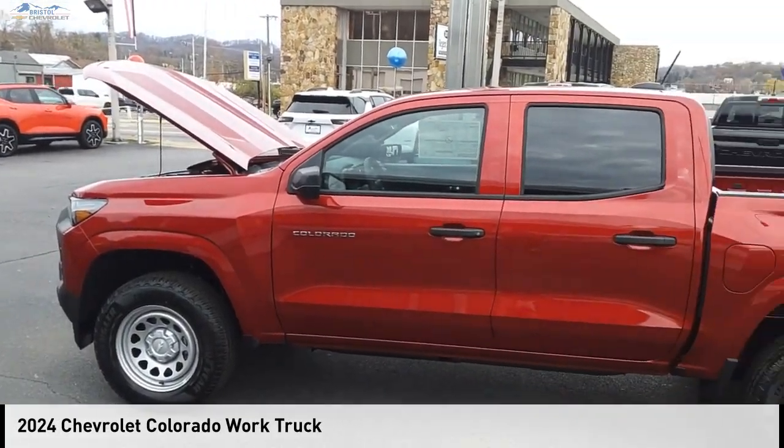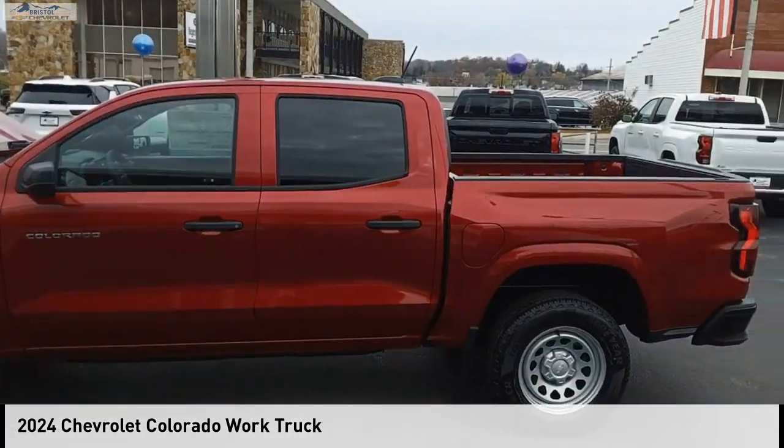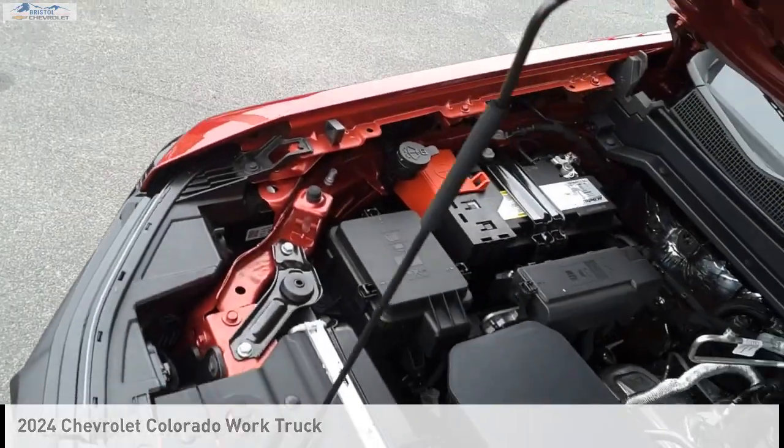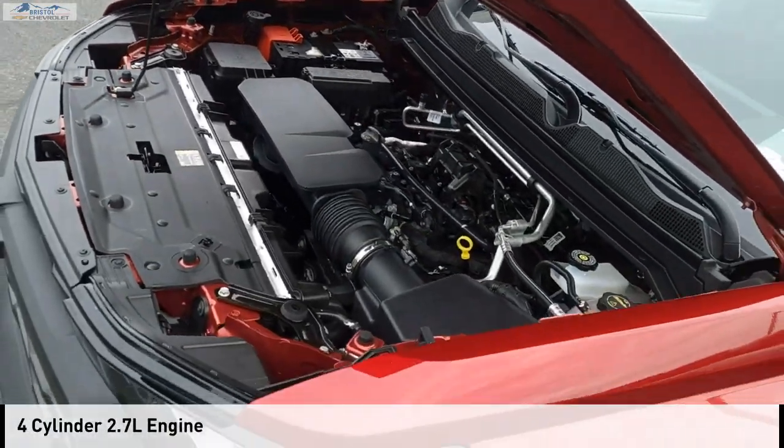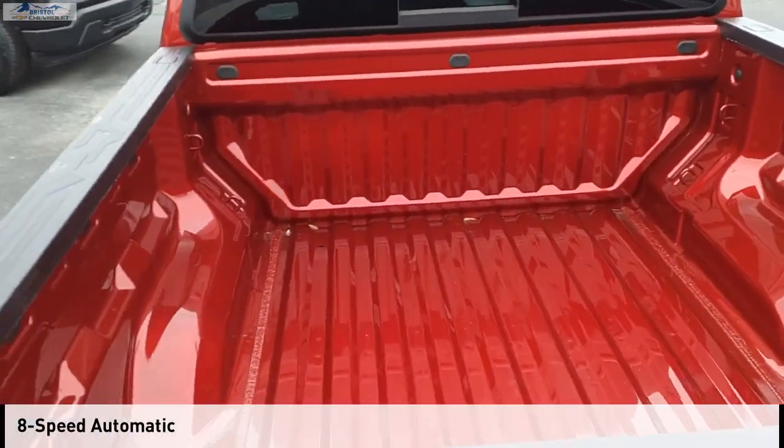We are pleased to show you the 2024 Colorado. This vehicle is powered by a two-wheel drive, four-cylinder, 2.7-liter engine, and comes with an eight-speed automatic transmission.